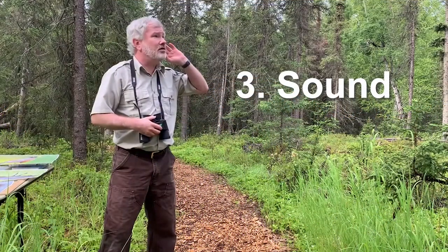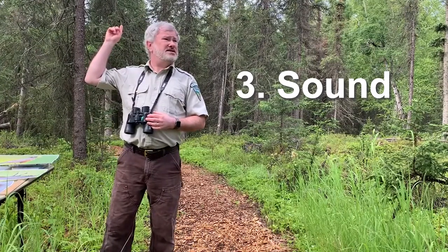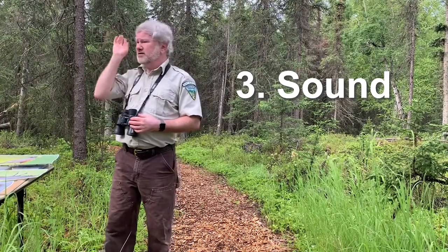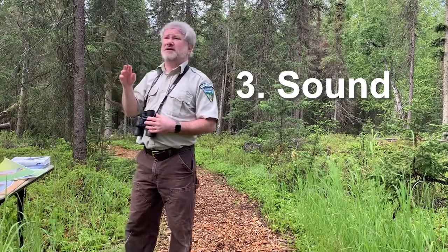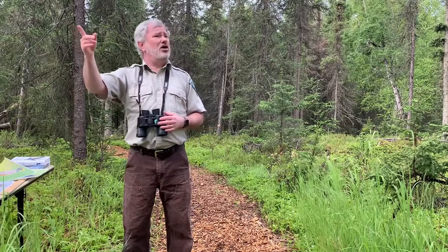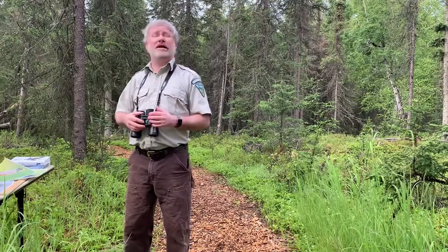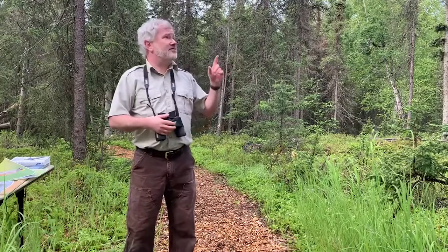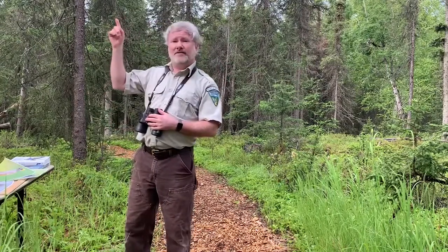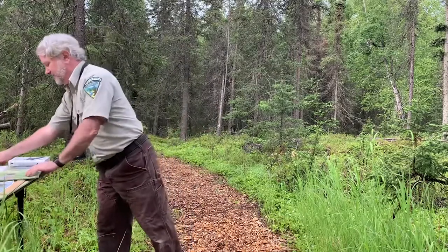Now the sound. Chickadee dee dee, chickadee dee dee — that sounds like it's saying its name: black-capped chickadee. Maybe you might hear something like 'oh dear me' — that's a golden-crowned sparrow. Birds that are singing and calling are a really good identifier to help you learn which bird that is.